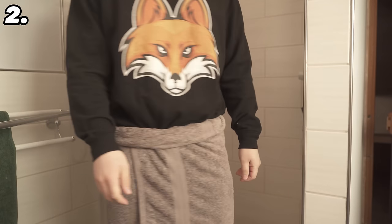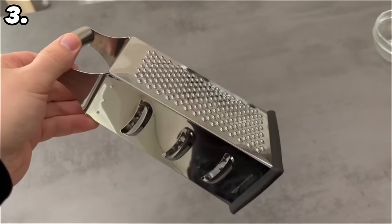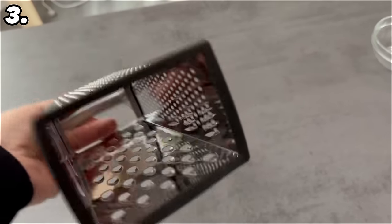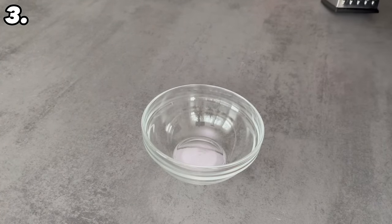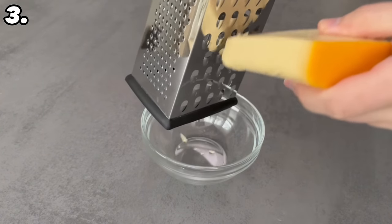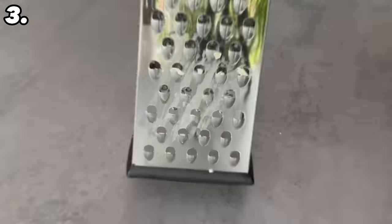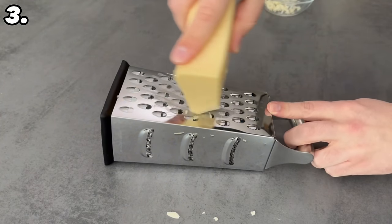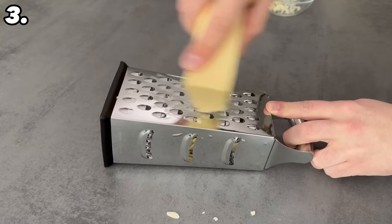Do you already know this ingenious method of how you should actually use a cheese grater? Surely you do it most of the time like this: you grab it, put it on a plate or in a bowl, and start grating whatever you want to grate. The problem however is that you usually have to hold the cheese grater firmly, which means that some of the cheese will fall off. To avoid this there is a much more ingenious method — simply lay the cheese grater down as you can see here. Grating is much easier this way and nothing will fall off because the entire content falls into the cheese grater.